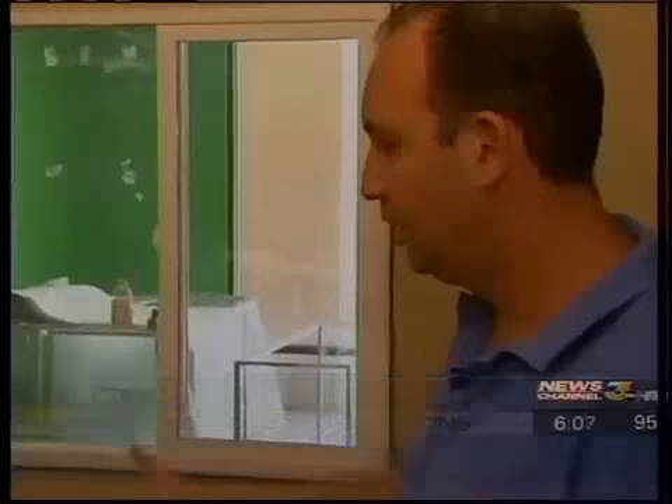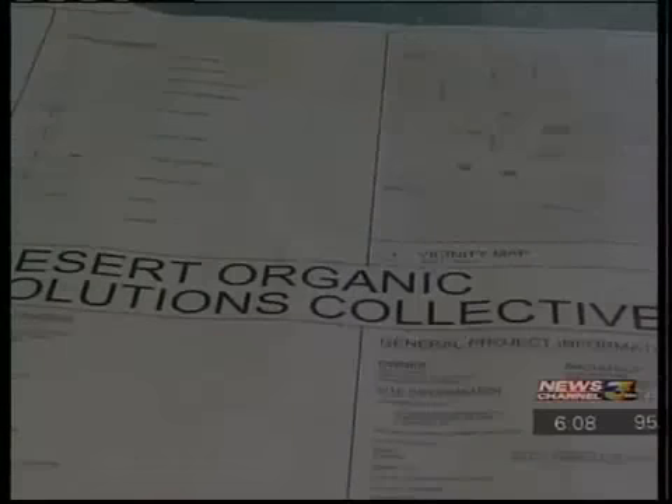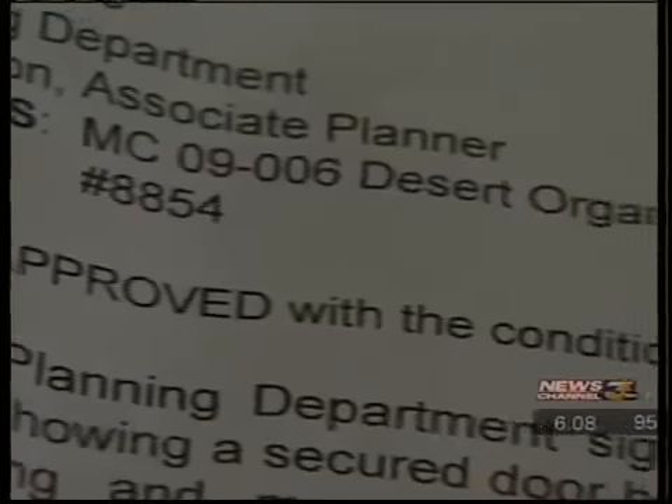President and CEO of Desert Organic Solutions Gary Churlin says not just anyone can purchase medical marijuana here. They come up to this window, and this is where they will hand our staff member their medical marijuana card, their doctor's recommendation, and their California ID. These are the construction designs. The city wouldn't approve the dispensary's permit until Churlin presented a detailed plan of how the cannabis would be dispersed.